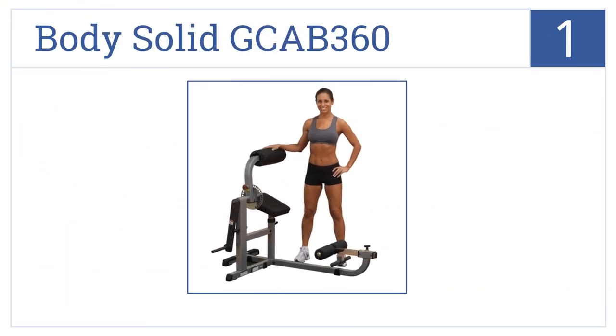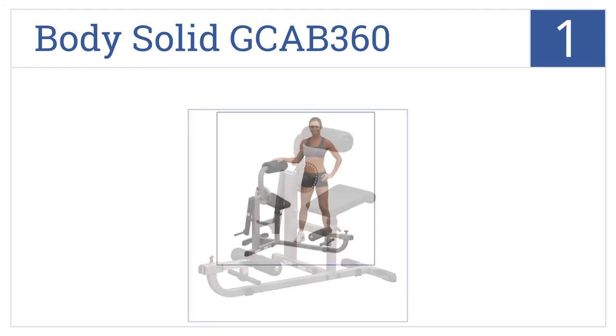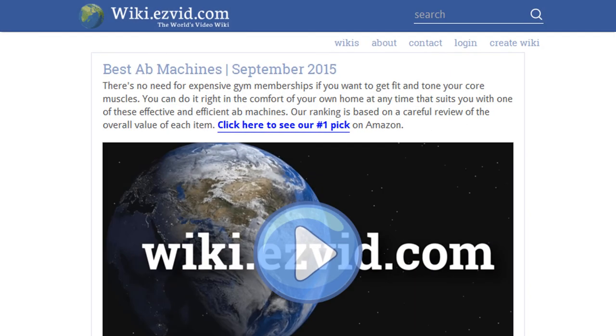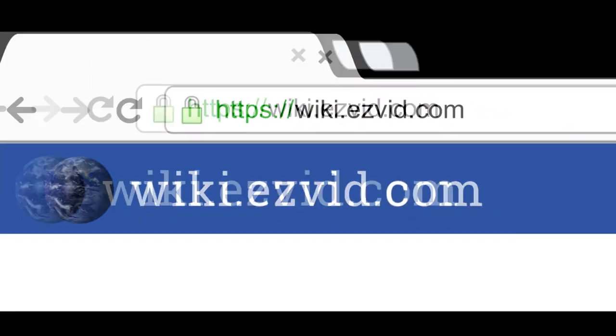And taking the top spot on our list, the BodySolid GCAB360 is a dual-functioning machine that uses an innovative plate-loading design that allows you to customize your workout with 26 different adjustments. It features ultra-thick durafirm upholstery, a steel mainframe for enhanced stability, and quick-pop pin angle adjustments. To see all this stuff, go to wiki.easyvid.com and search for Ab Machines, or click beneath this video.